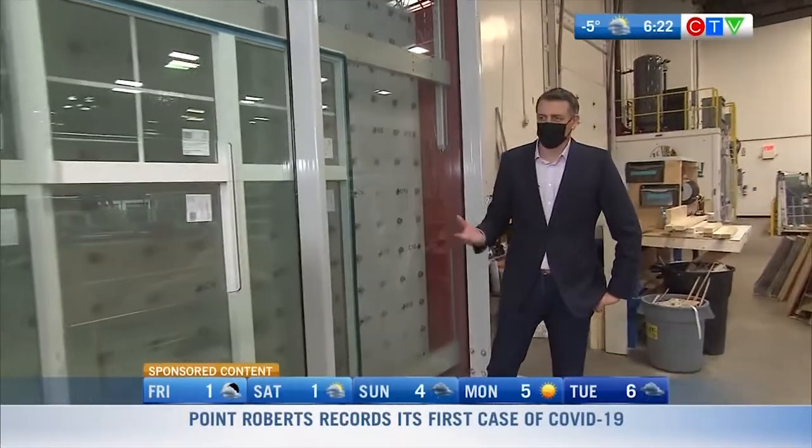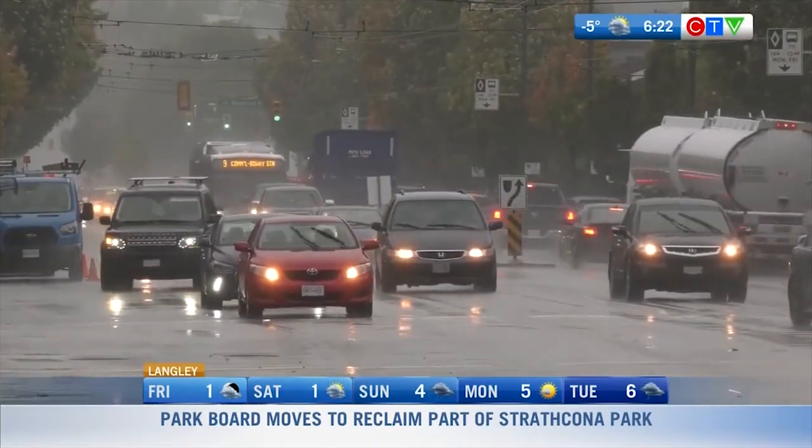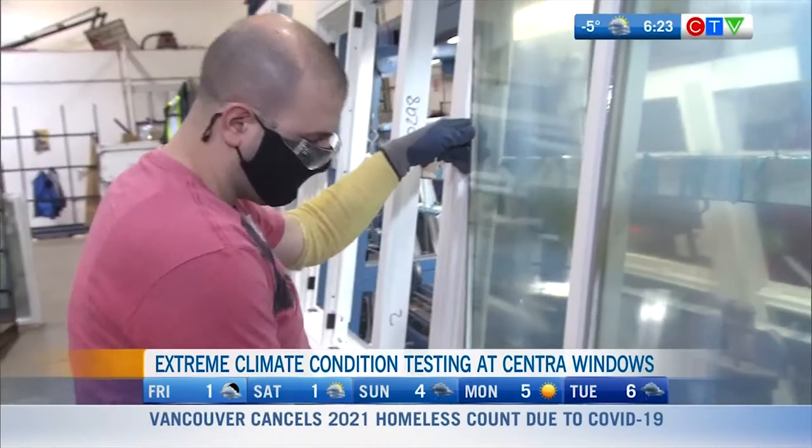We're all familiar with that Pineapple Express — the real wet spring and fall times of the year, rain coming in at a 45-degree angle, wetting our windows. The good news is that we make our windows here in Langley to the BC climate, the BC environment, and we like to put our windows through the test.